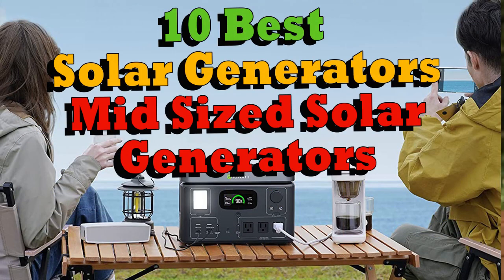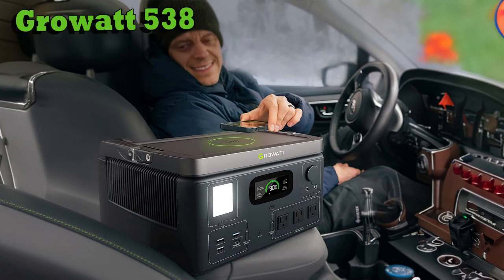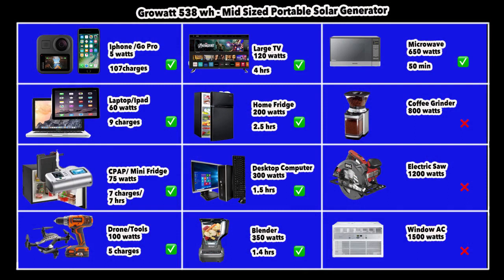Next, let's look at mid-sized solar generators. A mid-sized solar generator has battery capacity in the region of about 500 watt-hours, compared to the portable category which ranges 200 to 300 watt-hours. The first mid-sized unit is the Growatt 538 watt-hour. It has a nice powerful LCD, a big wireless charging pad on top, and your phone or GoPro can be charged 107 times. A laptop will get close to 9 charges and a mini fridge can run for about 7 hours.